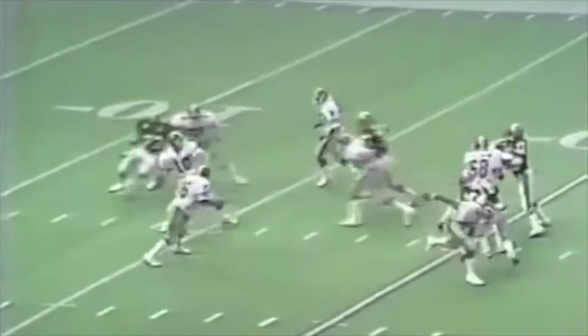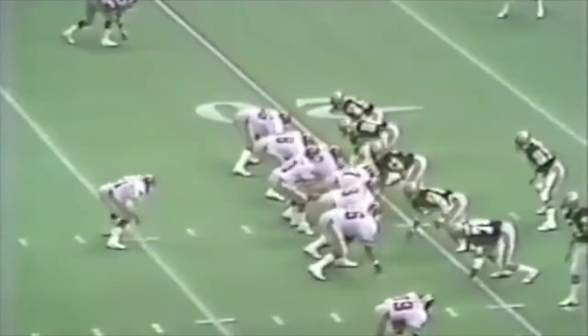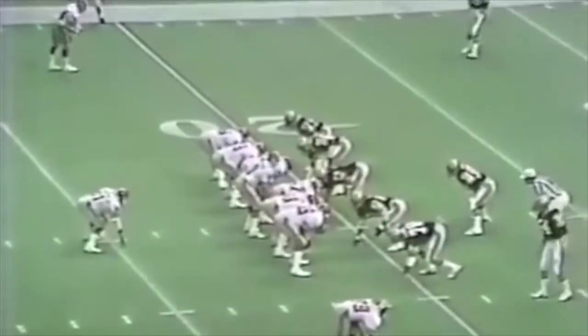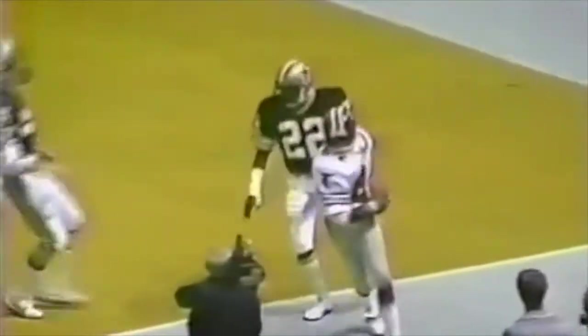Down 14-3, the Falcons need a touchdown. A 52-yarder to Alfred Jennings gets them into scoring position. Jennings takes a big hit over the middle but doesn't leave the game. One play later, a little corner route, pump fake, and they hit Jennings again — touchdown. It's 14-10. The Saints need to make something happen. Chuck Muncie gets a great kickout block, hits the corner, finds a lane, and he is gone. You're not catching Chuck Muncie. The big man makes it 21-10 New Orleans.